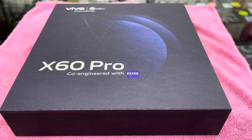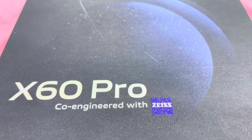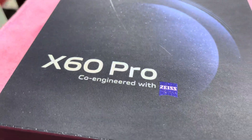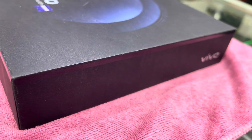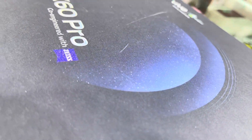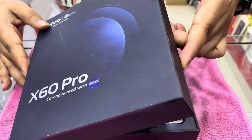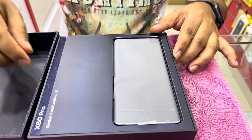Hello guys, today I am going to show you the Vivo X60 Pro 5G mobile phone. This mobile was released in January 2021. It comes with Android 11 Origin updating system and is dual SIM standby. This mobile weighs 178 grams and comes in gray and aurora color. It has a 6.56 inches AMOLED capacitive touchscreen display with 16 million colors and 1080x2376 pixel resolution.